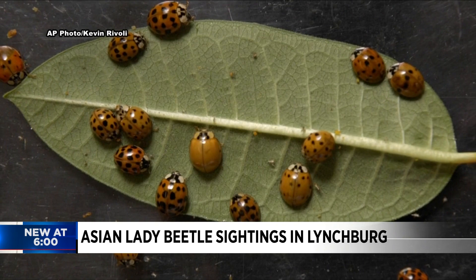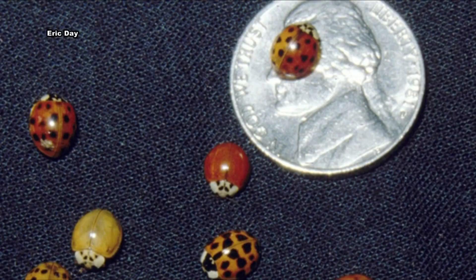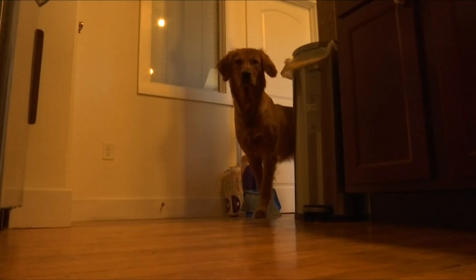These insects are not your usual spotted red ladybugs. They do become a nuisance when they come into people's houses. Eric Day is an entomologist at Virginia Tech and says they're a different species known as the Asian ladybeetle. They come in a variety of colors, including orange and yellow, and their spots range in size, but Day says they're not harmful to your family or pets.